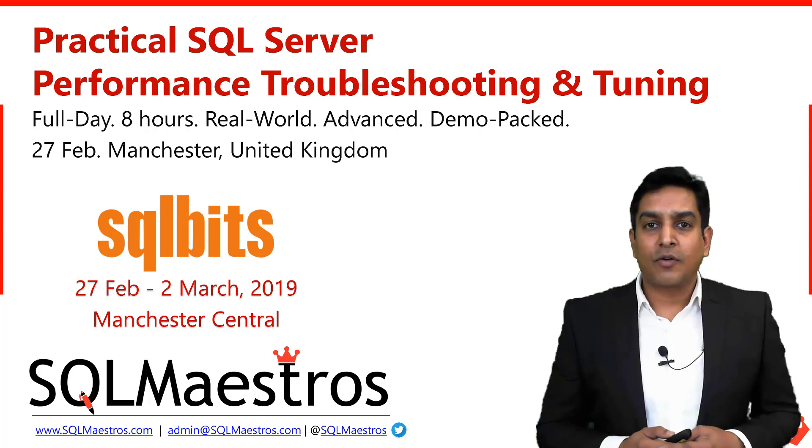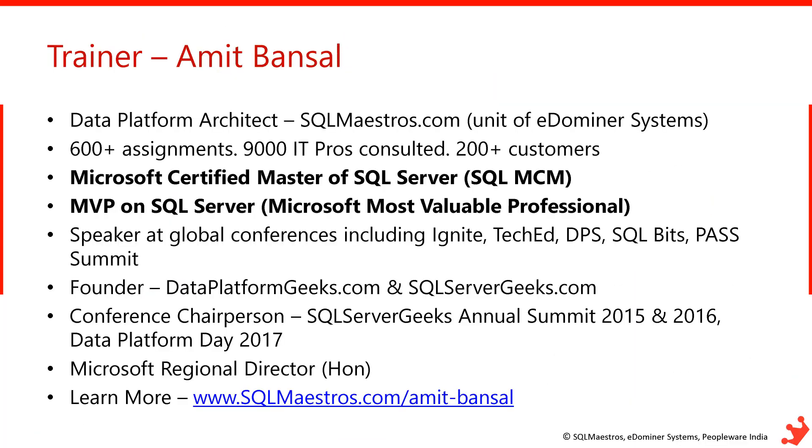My name is Amit Bansal. I have been working with SQL Server since 1997. I started my career as a developer and then moved into database administration. Since 2005, I have been heavily focusing on consulting and training, and I have delivered more than 600 assignments for 200 customers globally, working on some of the toughest and biggest SQL Server deployments.